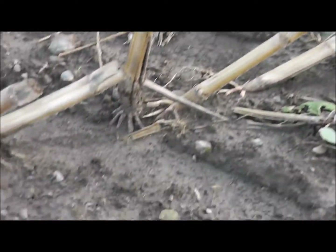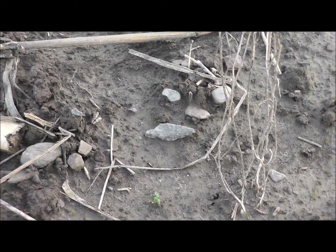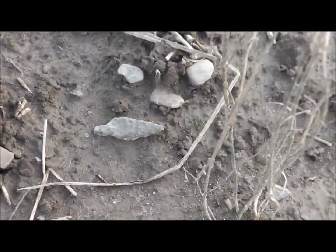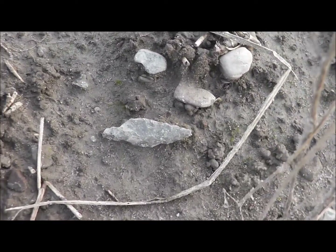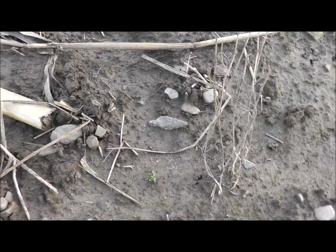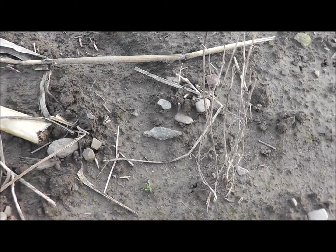I came back for just a real quick hunt, and I brought my son with me, and he's found a point already, and a half of one. I just stumbled on this guy right here. Looks pretty good. So when he gets here, we'll pick this up and check it out. One more for the collection.